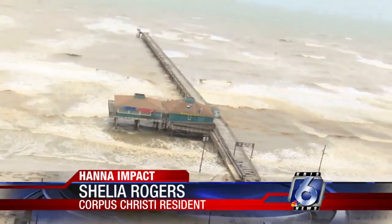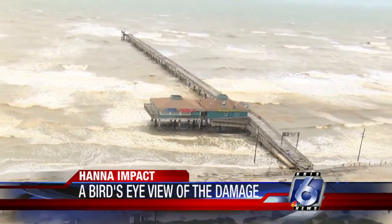Just some branches off the trees. We were very fortunate — we didn't have any flooding. I think Corpus Christi is very fortunate. Fortunate this time, and hopefully the next, because you know there will be another one.